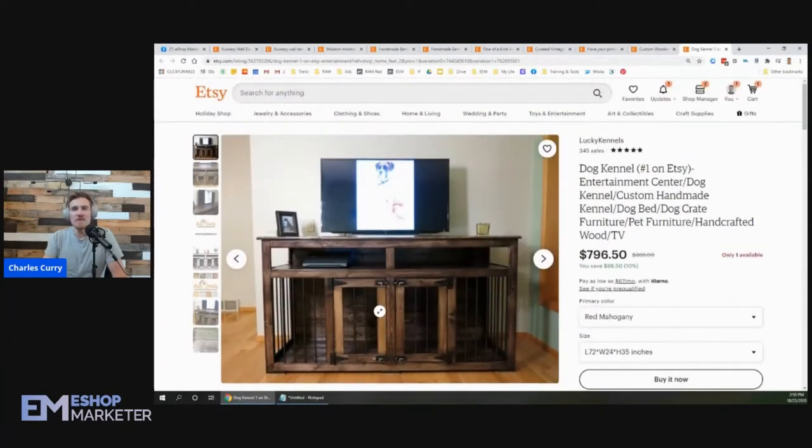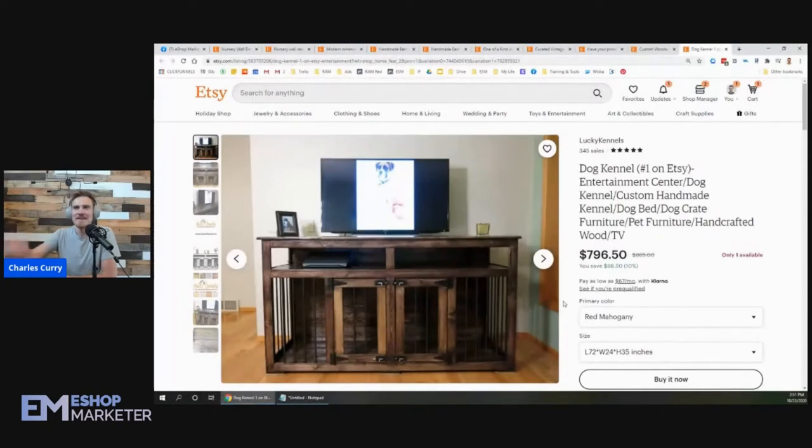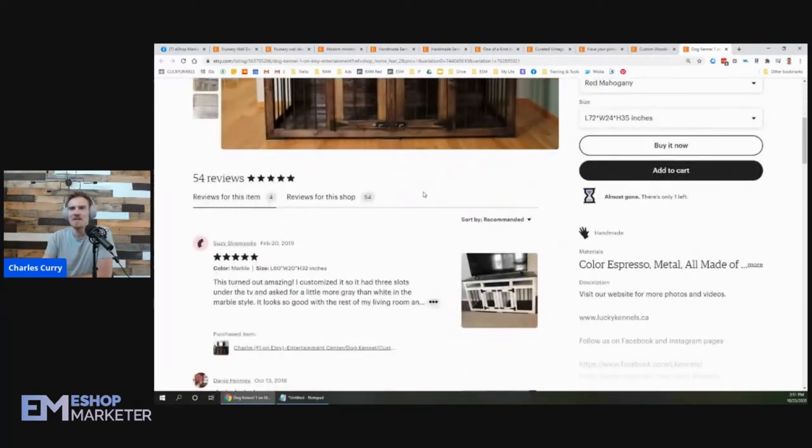The one photo that's missing is one with the dog actually in there. If you're selling a dog kennel, why not put the dog in the photo and let him sell it? Everybody loves dogs, so a picture of your dog inside the kennel would be great — they could see how happy he looks inside it. Get him looking cheesy, snap the photo. Use the dog to sell it — people love their dogs and love seeing a happy dog.